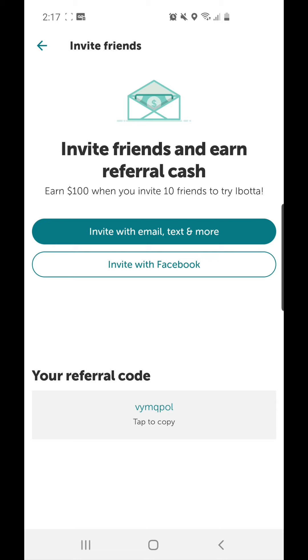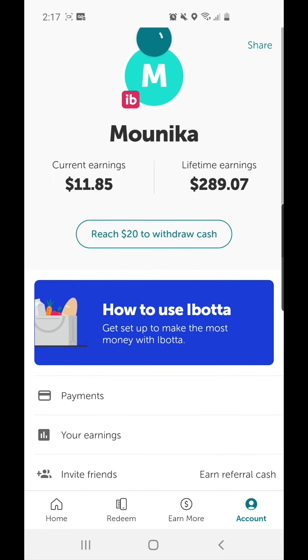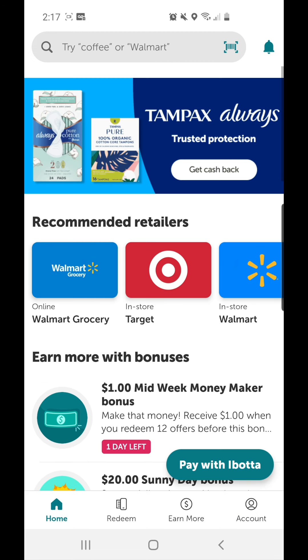You really have to use this app. Look at my earnings — I just started using this six or seven months ago and I've already earned $289. So let's jump into the video, but before that, don't forget to like, share, comment, and subscribe.